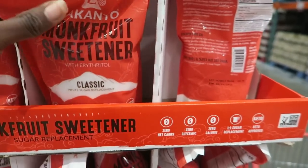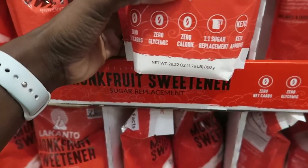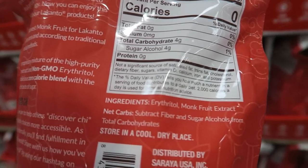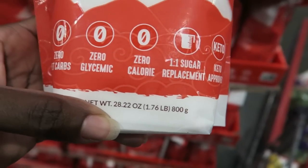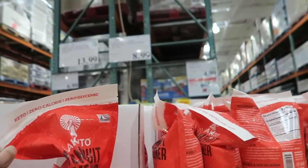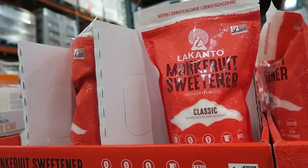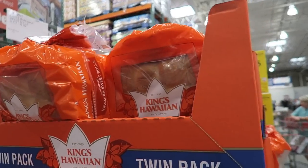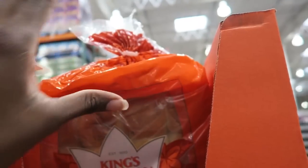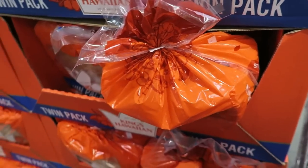Oh my gosh — they have monk fruit sweetener here, with Reb D on it. Non-GMO, zero net carbs in one teaspoon, one-to-one sugar replacement. Should I try it? This is my first time seeing this here — $8.99. I have Reb D at home already and I'm low on it, so I'll wait and hopefully they'll still have it next time. They have the dinner rolls here, creeping up in price at $5.49 — they used to be $4.89. I'll get some to put in my freezer because my kids love these. This is the first time I've timed it right against the crowd — it's a Saturday afternoon and I'm winning today!